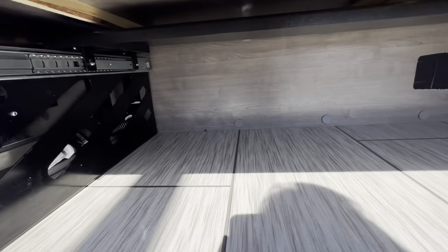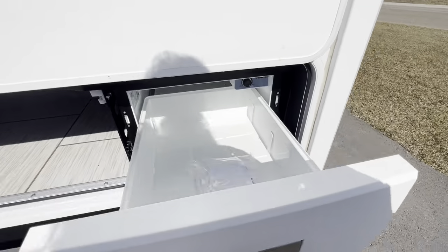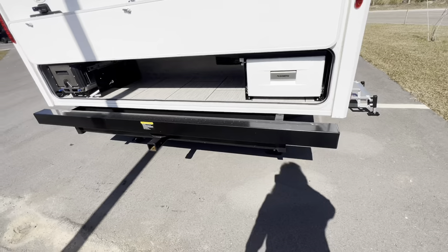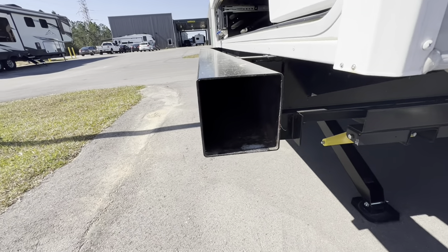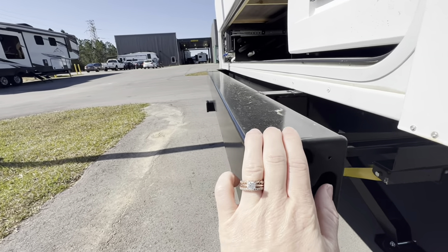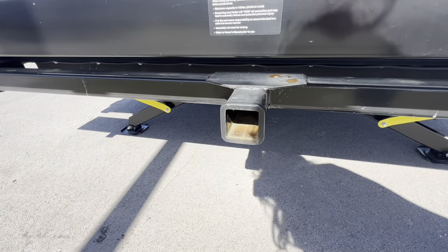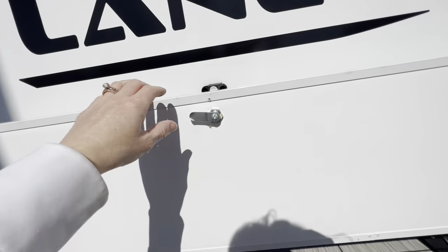There's some storage right under here and a little Dometic cooler with settings on the drawer for how cool you'd like to keep it. We have our bumper, which is a great place to store your sewer hose — a little industry tip for you. Over here we do have the tow hookup with 130 pounds on it; this would be great for a bike rack or a little cargo rack.